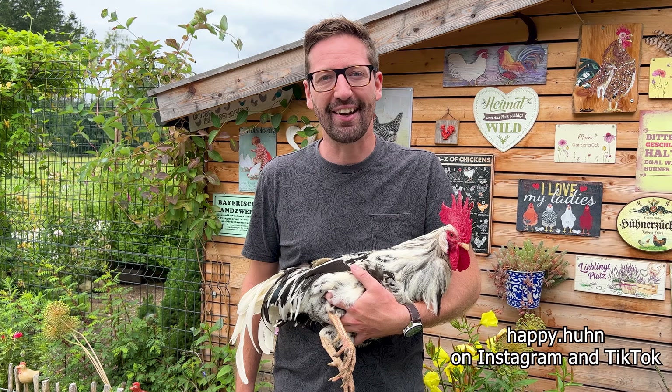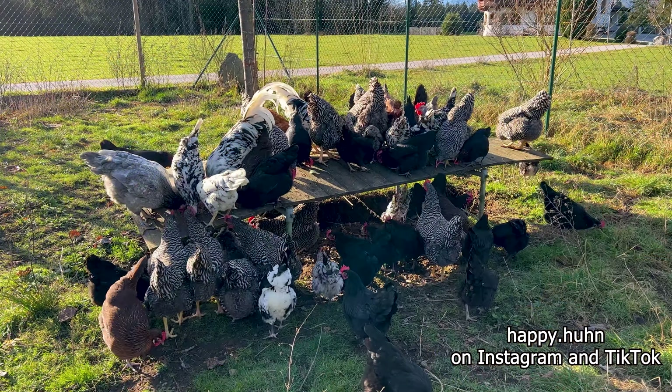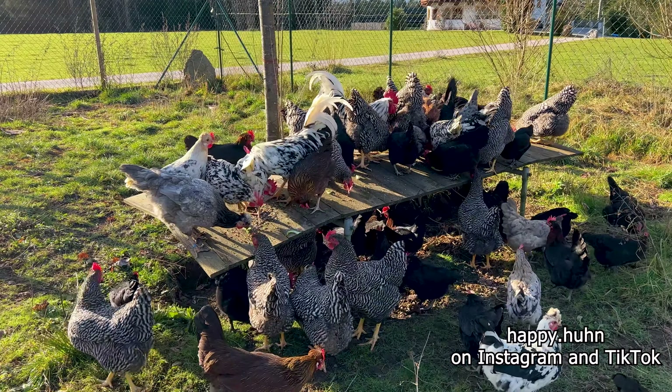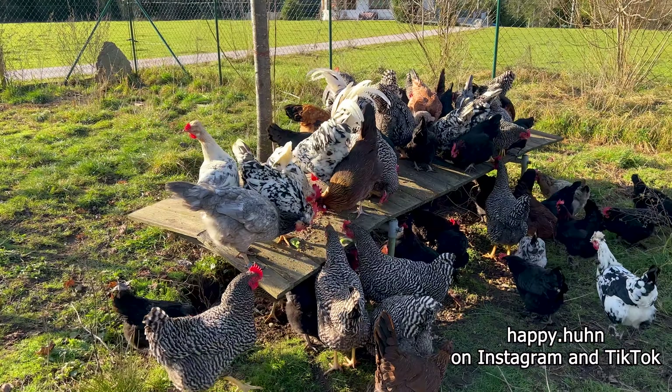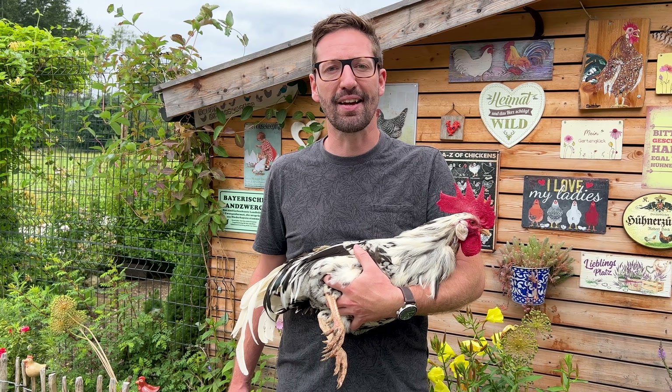Hi guys, welcome back for another chicken video. My name is Robert Höck and today it's all about the egg-laying chicken breeds from back in the days. I want to introduce you to 20 heritage chicken breeds which actually have a good egg-laying ability.